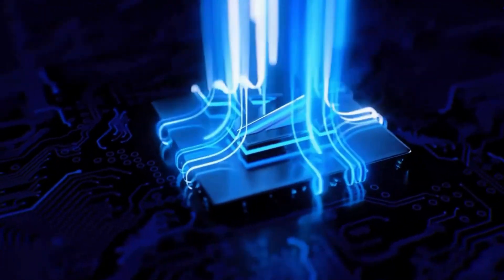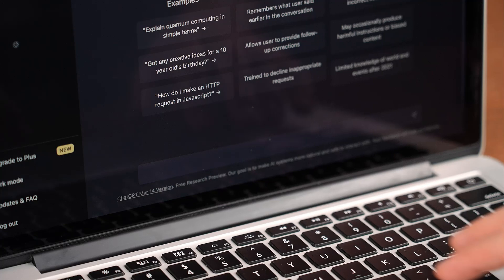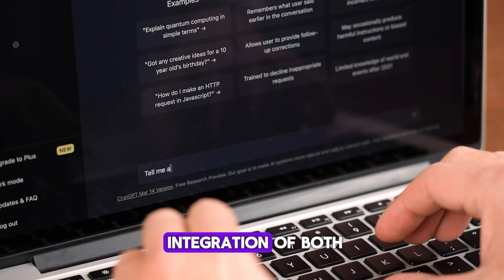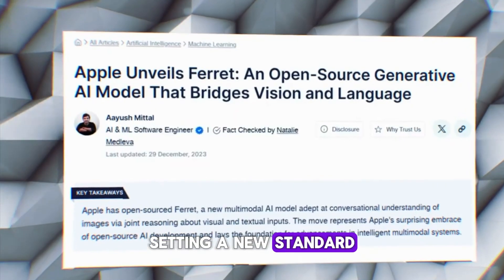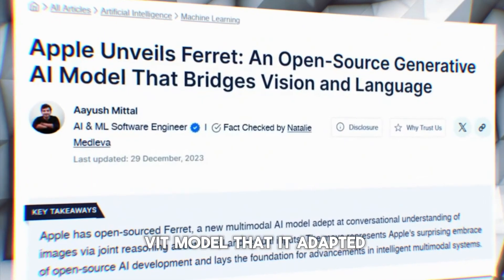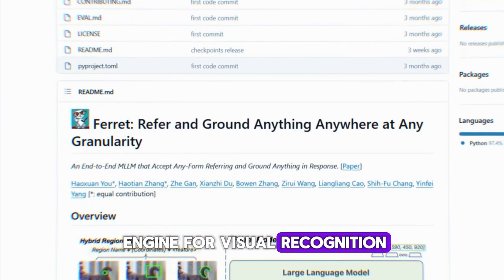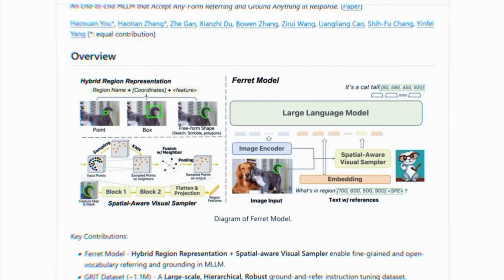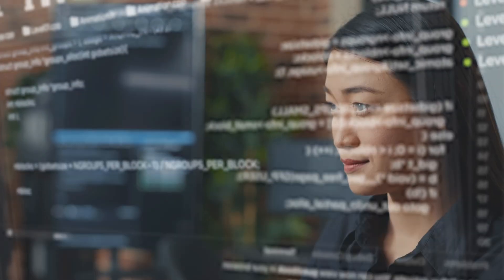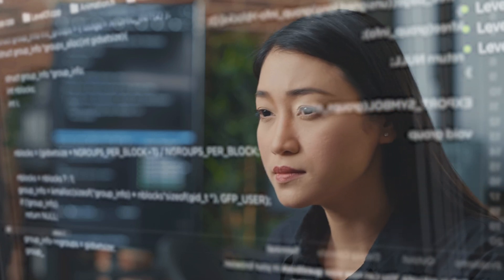Diving deeper into the essence of Ferret, it's more than just simple image recognition or text analysis. Ferret embodies the seamless integration of both, setting a new standard for AI image systems. Thanks to the CLIP ViT model that it adapted, Ferret is a sophisticated engine for visual recognition. This model enables Ferret to dissect and interpret complex visual data, which is crucial for understanding the context of images.